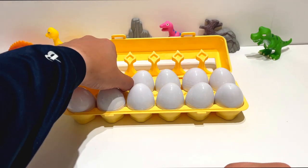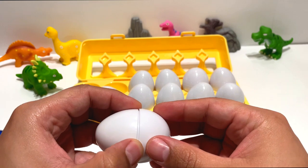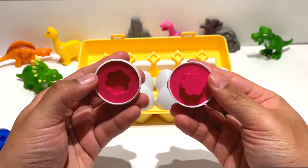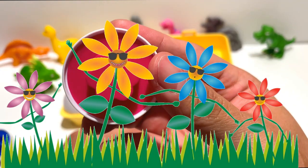This is our second egg. What shape will this be? It's the shape of a flower. I love flowers. They remind me of the springtime.